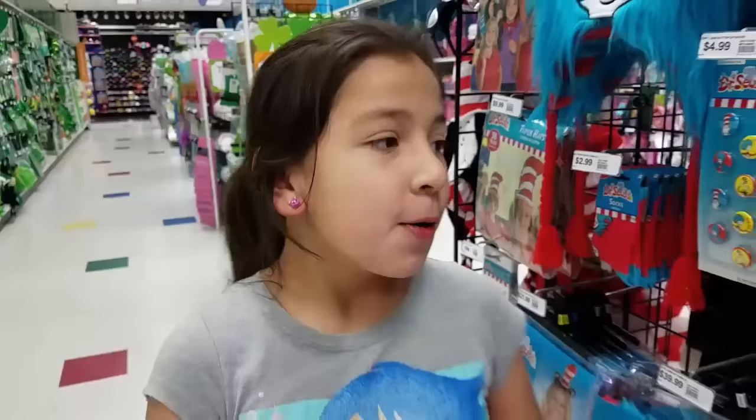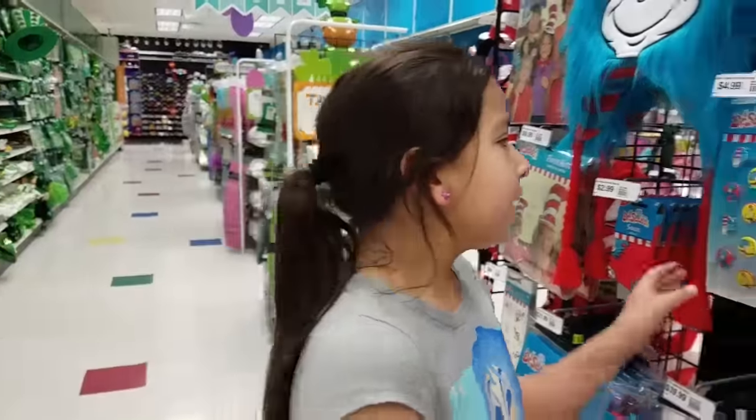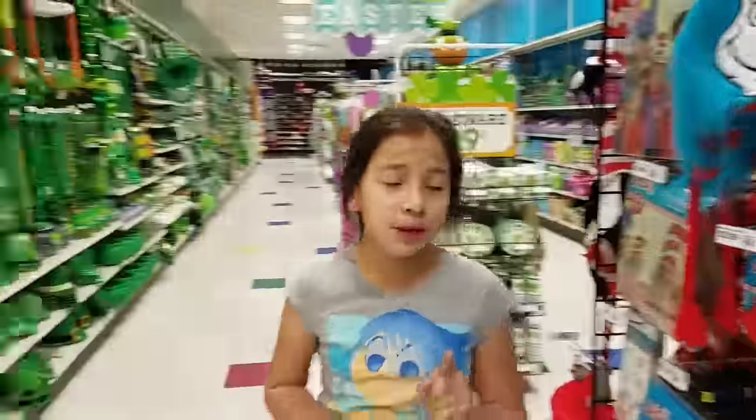Hello friends and welcome back to my channel. Today we're here at Party City and we're just going to be looking around at cool stuff. Look at these buttons — they're like shirt pins and they're doctors. They're really cute.